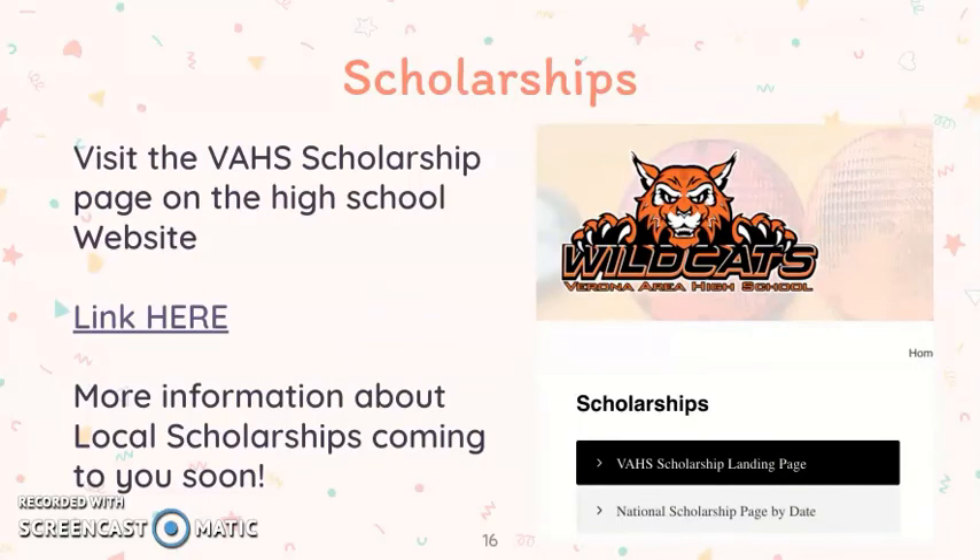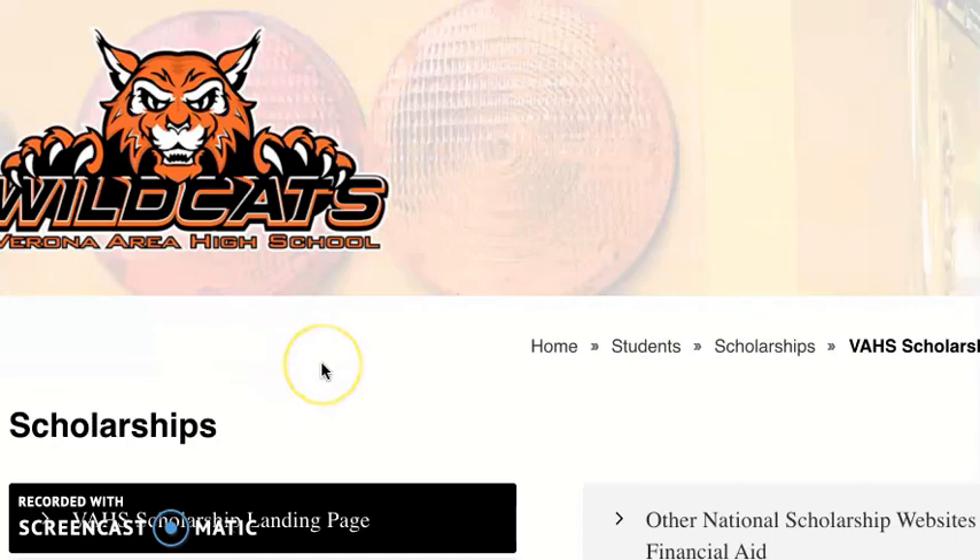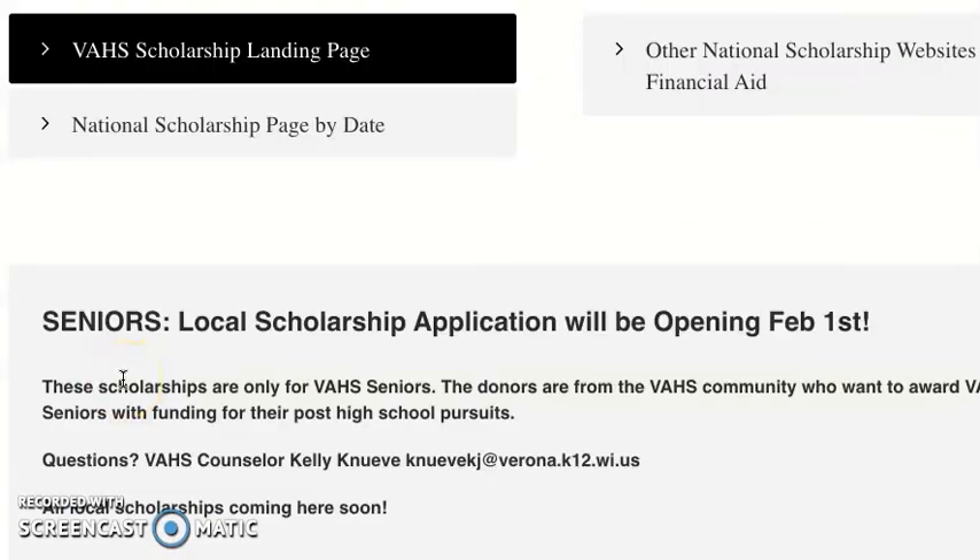For scholarships, visit the Verona Area High School Scholarship page on the high school website. This page is a great resource of many opportunities available to students. More information will be coming to you soon about the local scholarship applications.